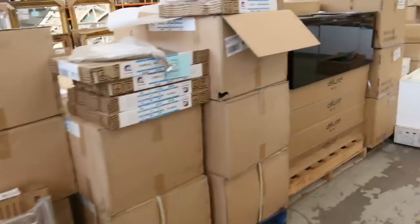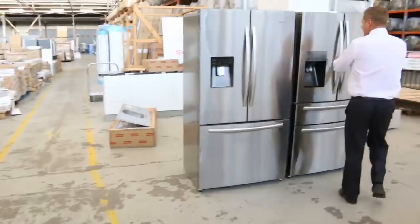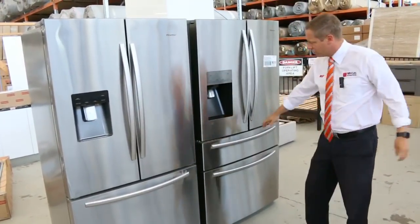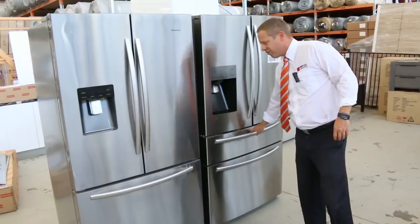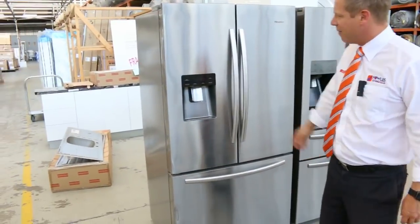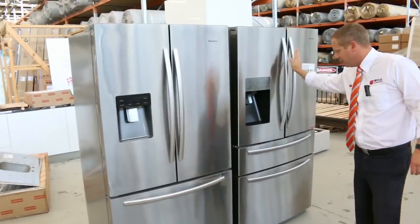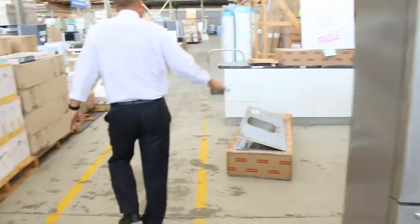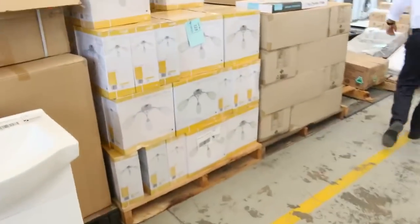I had quite a few fridges delivered this week. A couple of Hisense ones here — they're pretty nice. Got the French doors, the double freezer there. I think from memory last week something like that went for about the $1,500 mark, maybe a little bit more. It depends on what shape the cabinets are in — that'll always bring it down for you a little bit further.